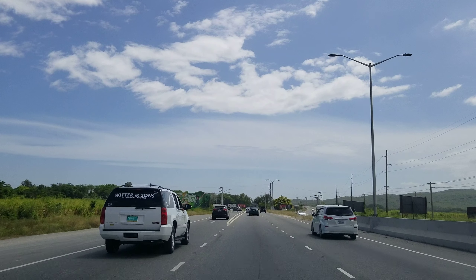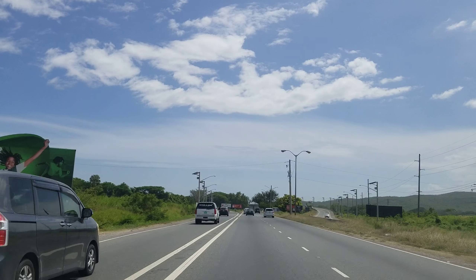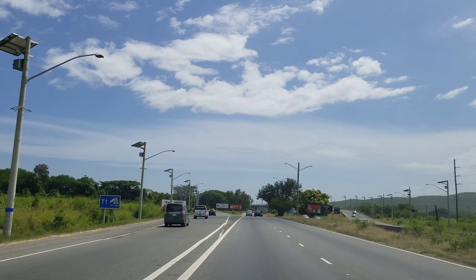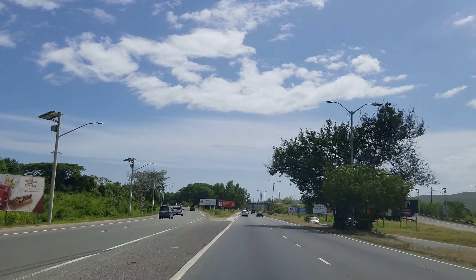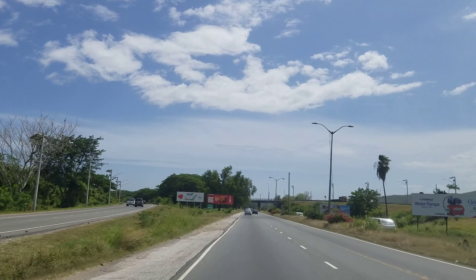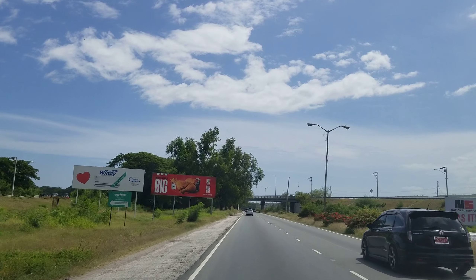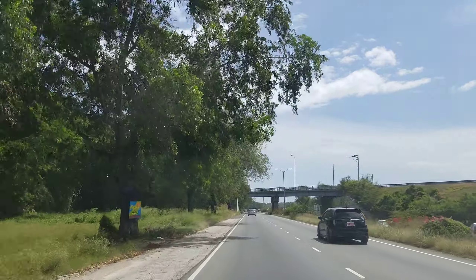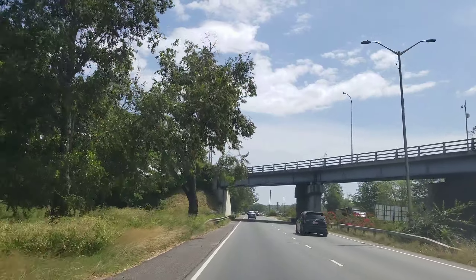That road on the left is to access the PJ Patterson highway. The bridge straight ahead is where the PJ Patterson highway connects back to Mandela, so if you're coming from the opposite direction or driving into Kingston, that's the bridge that connects you back to the highway. As we go under the bridge and turn left, that takes us to Portmore. There are two main roads to get to Portmore.